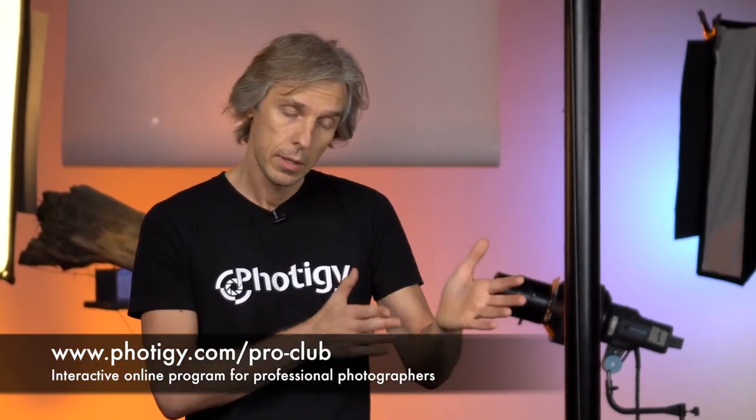Anyway, it's on 4tg.com slash Pro Club. Every month you get your lesson, do your homework, and I'll critique it. As usual, you have access to everything we have in Pro Club — it's over 100 tutorials and courses, and everything is completely open for you once you join us.